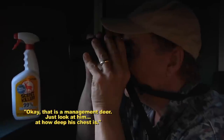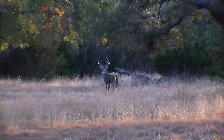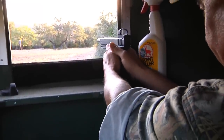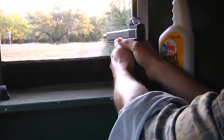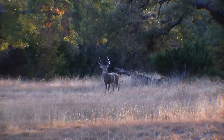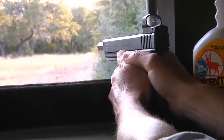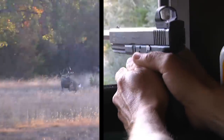Okay, that is a management deer. Just look at him — look how deep his chest is. Boy, it's a long shot. 55 yards. Got him.